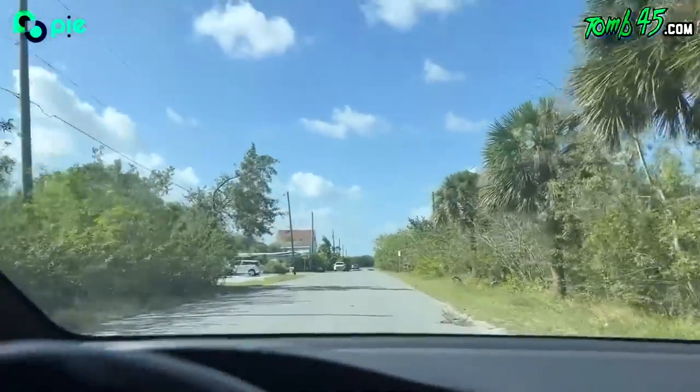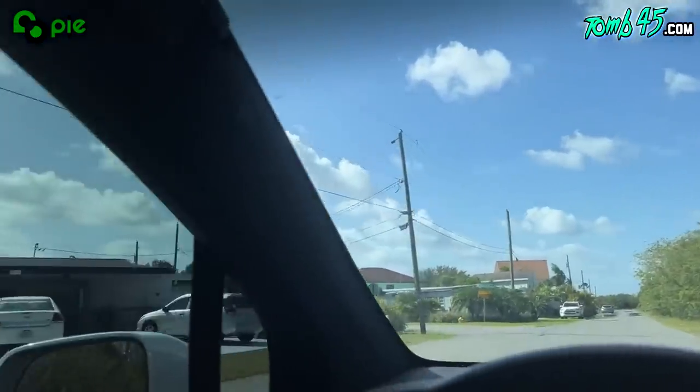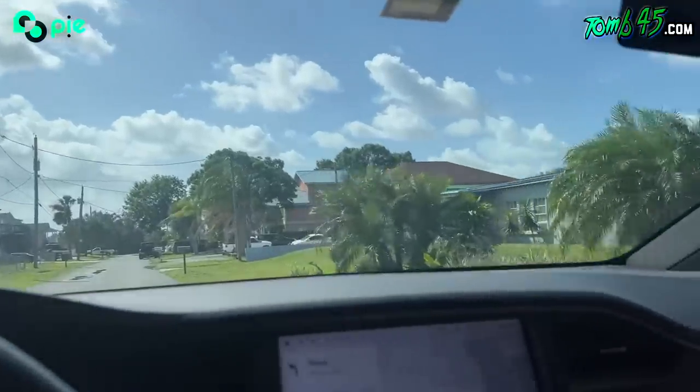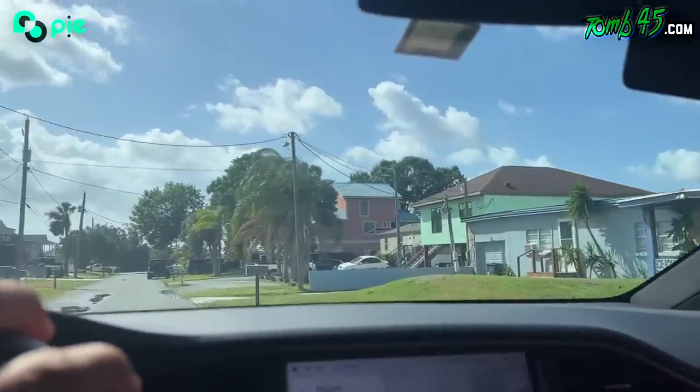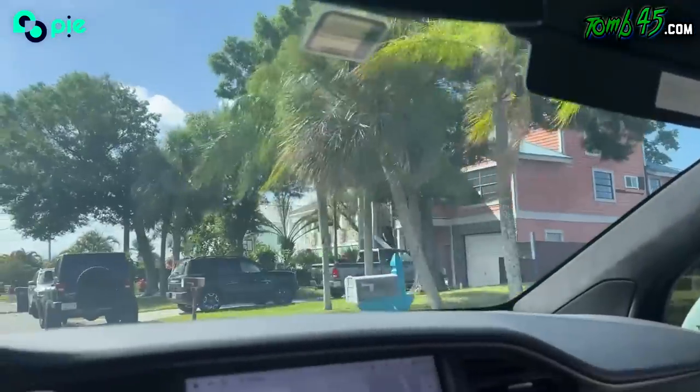This is the road. That's how you know you're going to the water. The house is on the water, just so y'all know. Oh, there it is, that pink house. Somebody else is looking at it, so somebody's gonna buy that thing. There's a lot of people here.